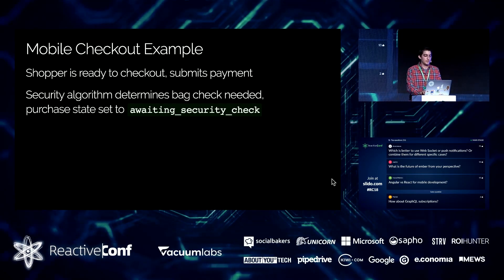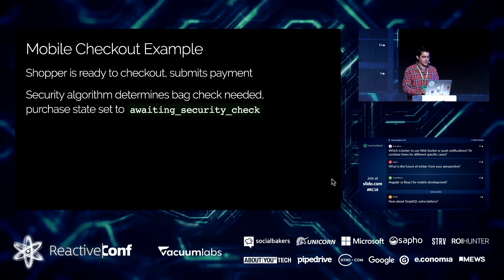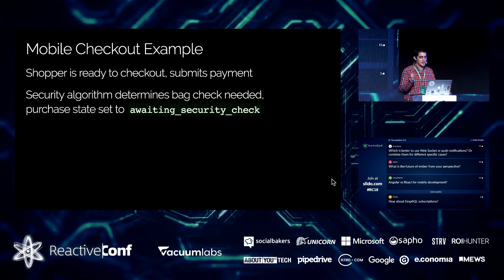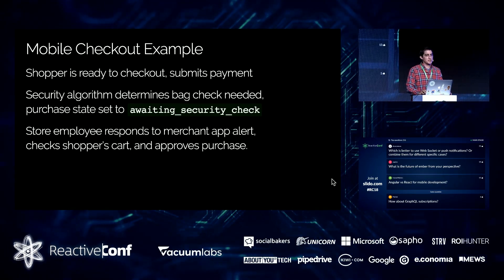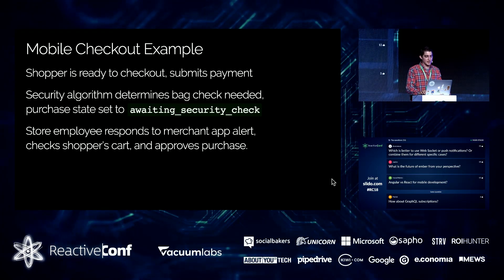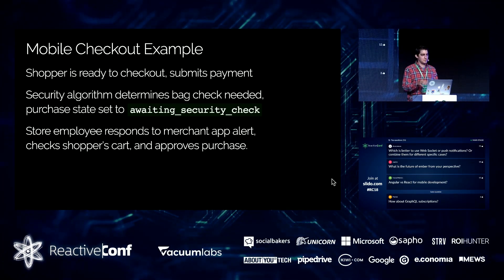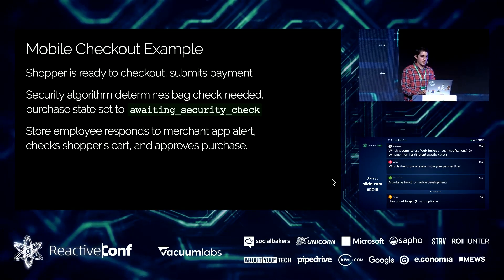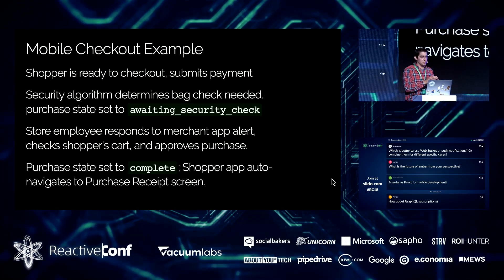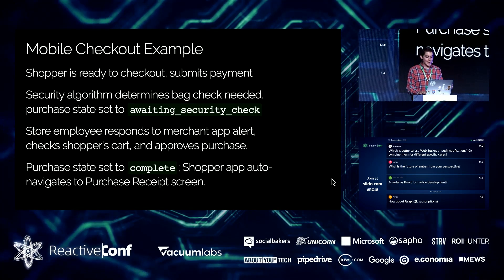If our security algorithm decides you need a bag check, you're put in a special state. You as the client get that message from the server. The merchant app gets an alert, and we have hardware beacons that flash and make noise to alert employees that a manual intervention is needed. The employee does the bag check, approves the purchase, which sets the purchase state to complete — broadcasted to everyone subscribed. The shopper app then needs to be smart enough to go to the receipt screen.